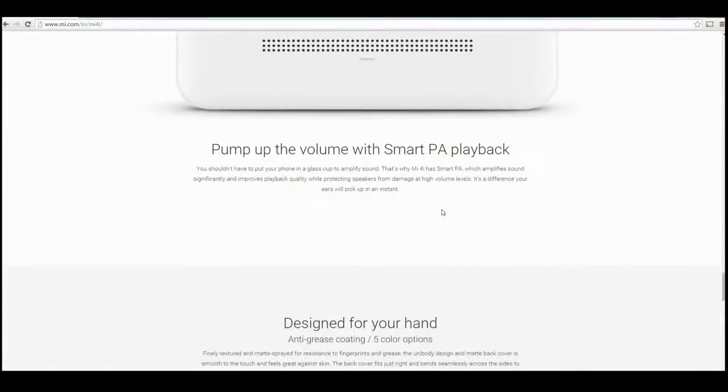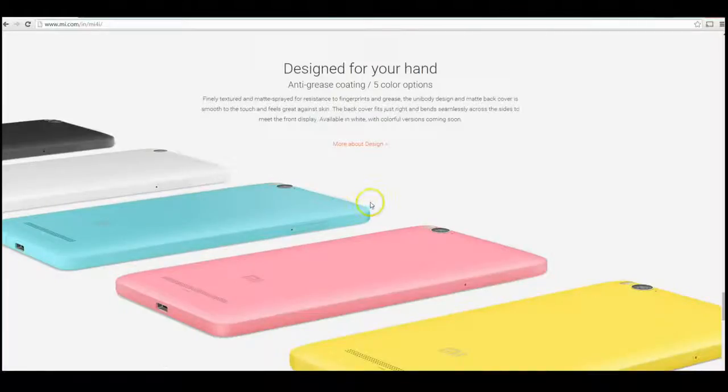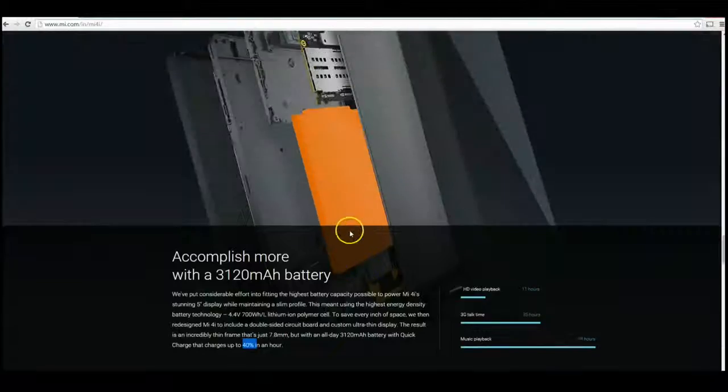The speakers are on the back here, though it would probably be even better to put them on the sides. It's also got some nice anti-grease coating, so it should remain quite nice looking — like the Nexus 6. It definitely looks like you're getting a lot of value for your money here.